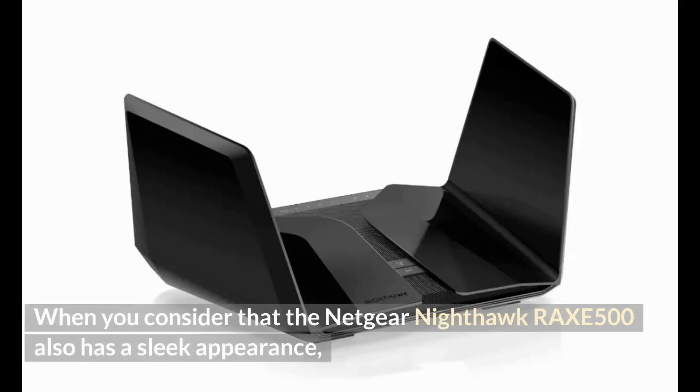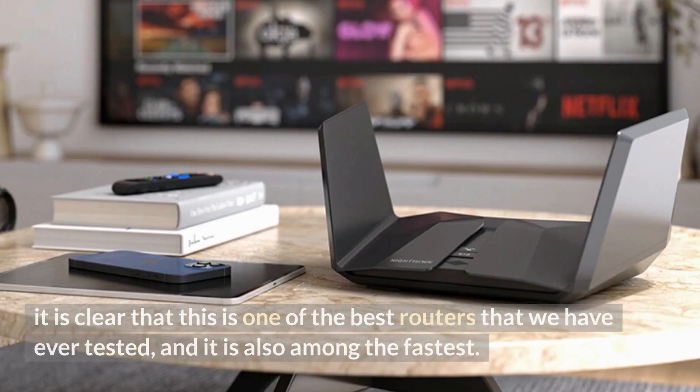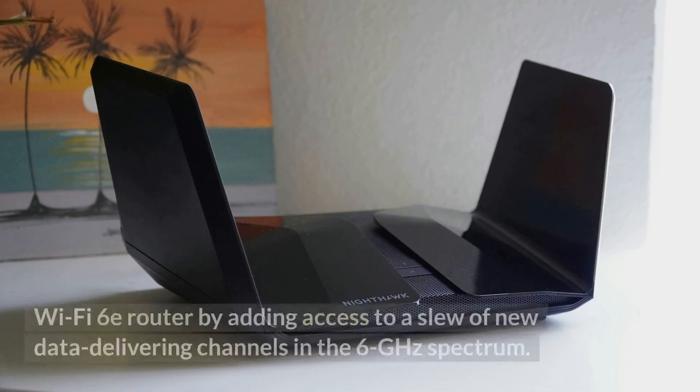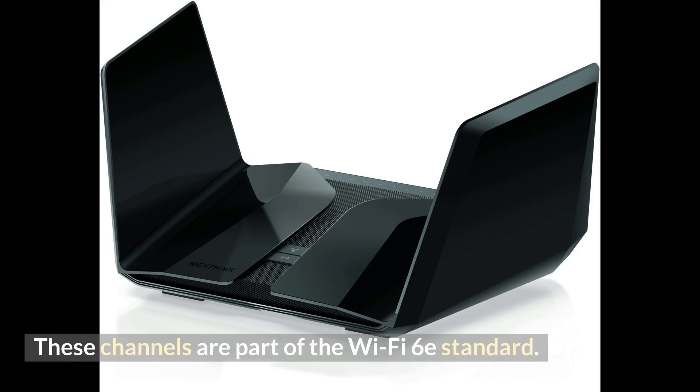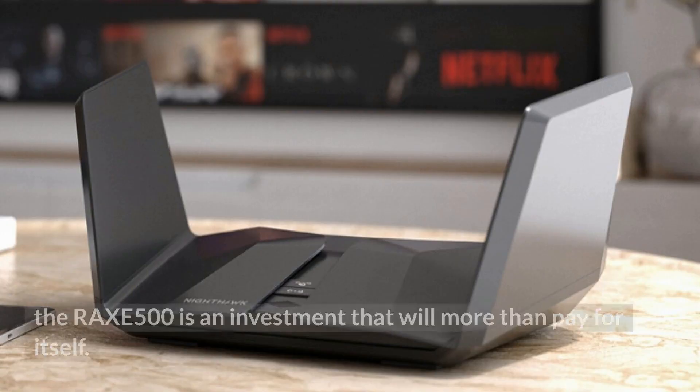The Netgear Nighthawk Rax500 also has a sleek appearance and a wide variety of highly customizable configuration options, making it one of the best and fastest routers we have ever tested. The tri-band Rax500 takes the lead as the first high-performance Wi-Fi 6E router by adding access to new data-delivering channels in the 6 GHz spectrum. If you have a strong desire for speed but can only use it effectively in confined spaces, the Rax500 is an investment that will more than pay for itself.